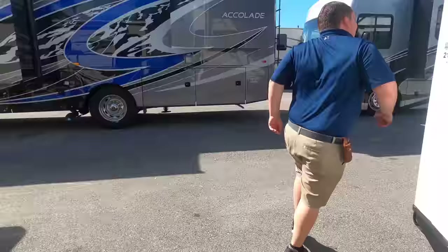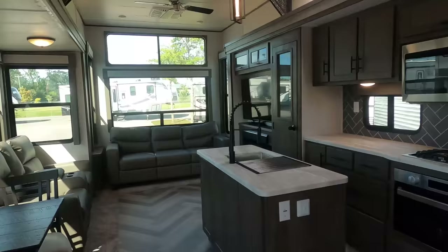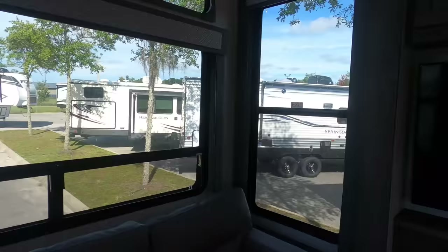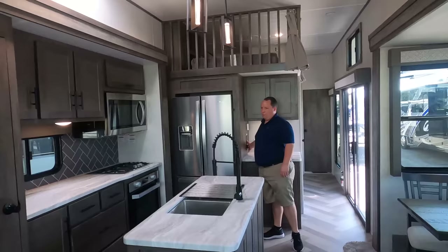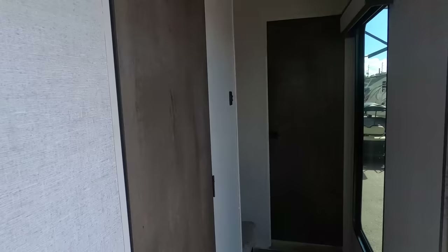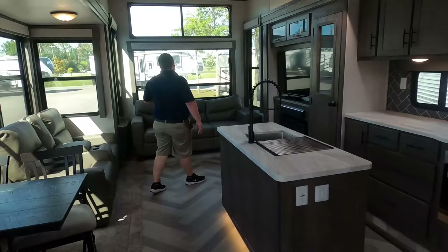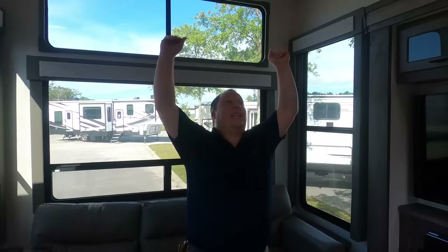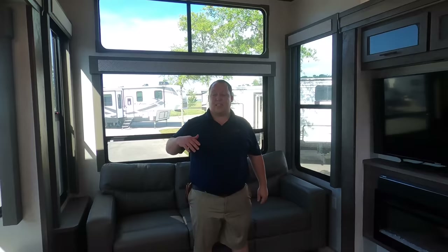Entering through the sliding glass door — wow, look at this! Very nice. I love that they give you a ceiling fan. We've got the bathroom back here and the upstairs, which you'll have to wait and see, and the bedroom. But first, as you can tell, the ceiling height is amazing. These are the tallest ceilings in the RV industry. I absolutely love it — especially for people who are six-five or six-six, it's not going to feel claustrophobic at all.